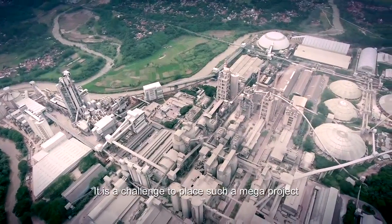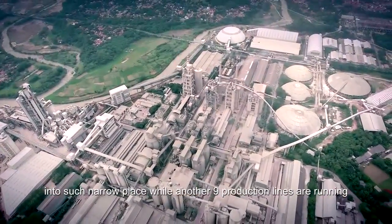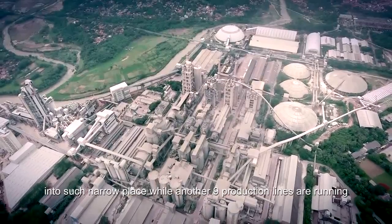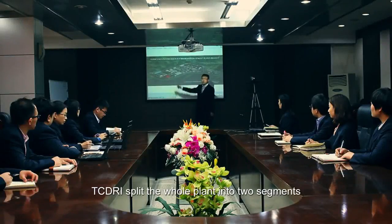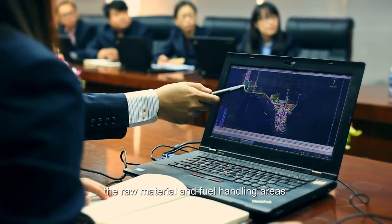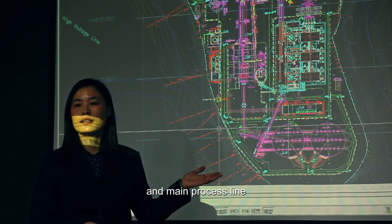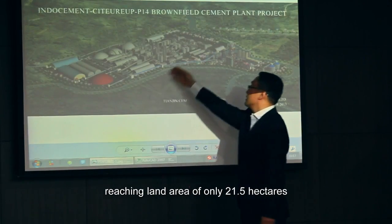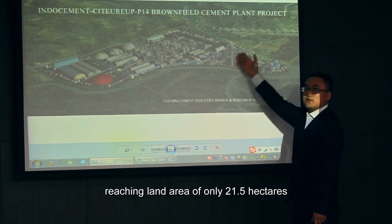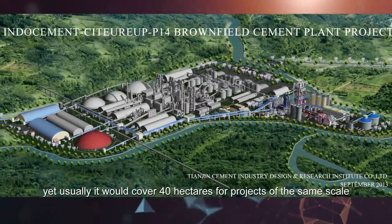It is a challenge to place such a mega project into such a narrow place while another 9 production lines are running. TCDRI split the whole plant into two segments — the raw material and fuel handling areas and the main process line — reaching a land area of only 21.5 hectares, where usually it would cover 40 hectares for projects of the same scale.